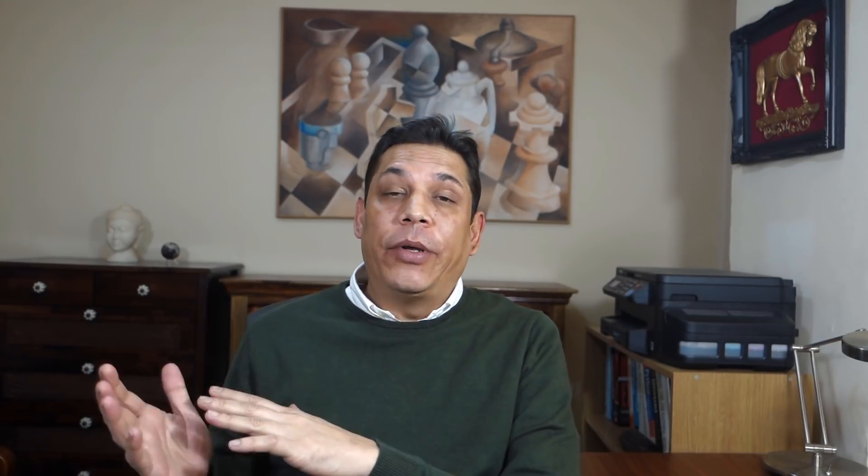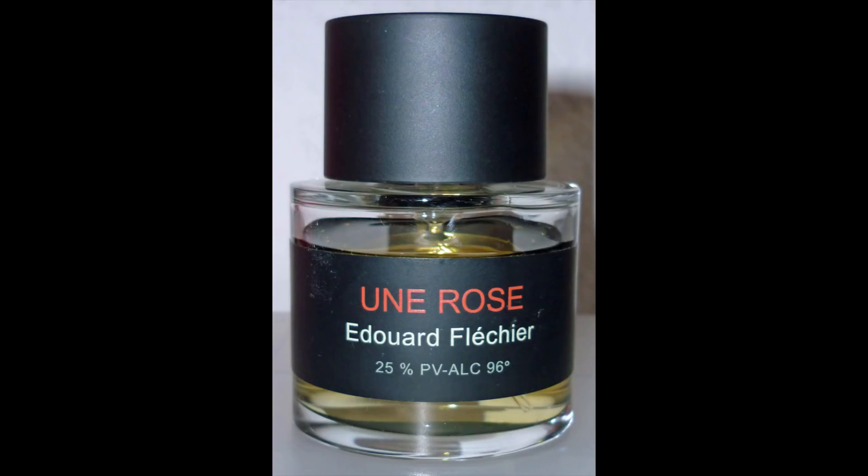This was released this year. Tobacco Reserve — the bottle and presentation will remind you of the classic Aramis. It's been done by a perfumer who hasn't done a lot of work recently but has been prolific in the past. His name is Edouard Flechier. His notable work includes some fragrances for Aramis, and the one I remember is Une Rose by Frederic Malle. This fragrance is a very important release of 2018.